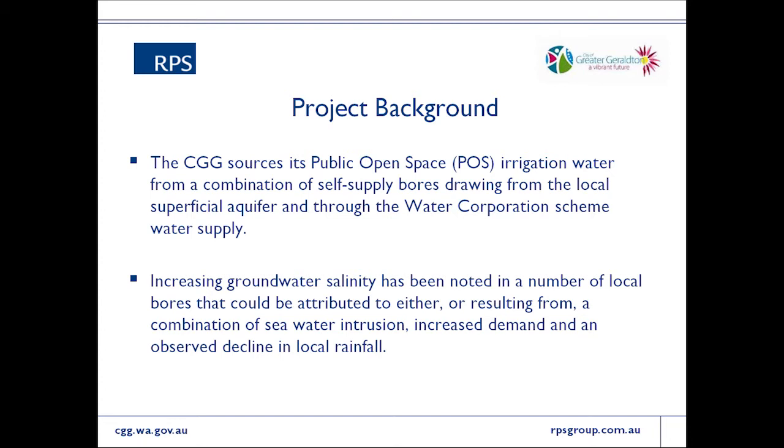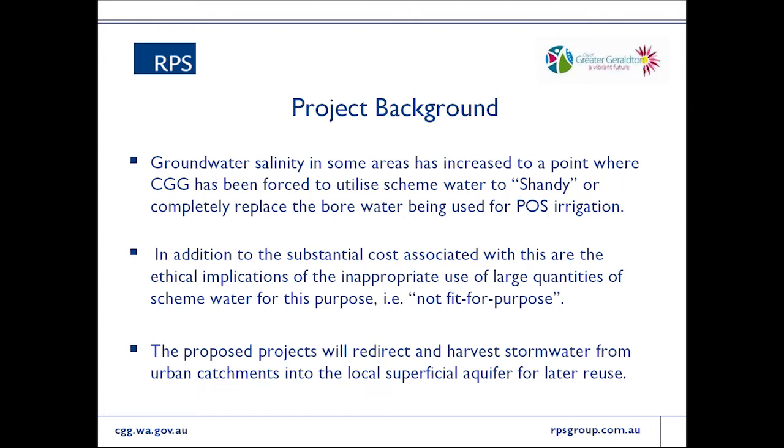They have a fairly large groundwater demand of about 675 megalitres per year. To their credit, they do stay within that allocation — about 7,500 kilolitres per hectare per year that the Department of Water allows — which, given how far north of Perth they are, is quite credible. However, to achieve that they do shandy with significant amounts of scheme water, not to stay within allocation, but to manage groundwater salinity within acceptable levels. The volume of water used to achieve that currently costs around $100,000 per year.